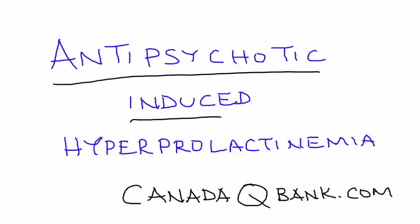Antipsychotic-induced hyperprolactinemia is the topic for this video. It's a big long title, but it's very important on the licensing exams — a very highly tested topic.